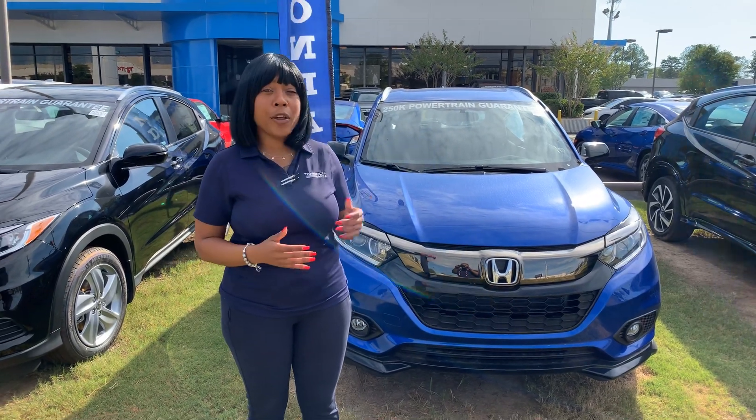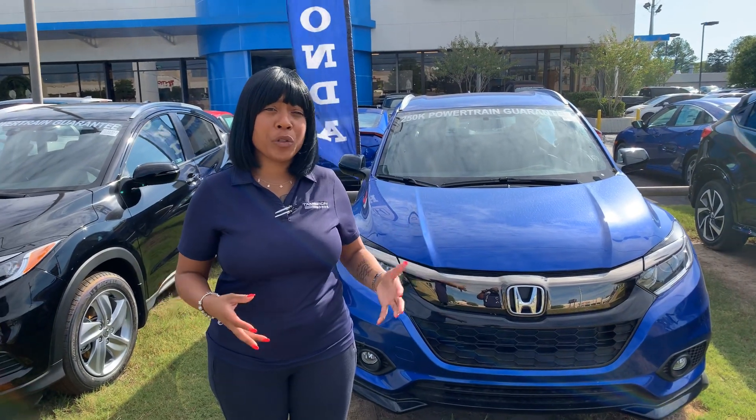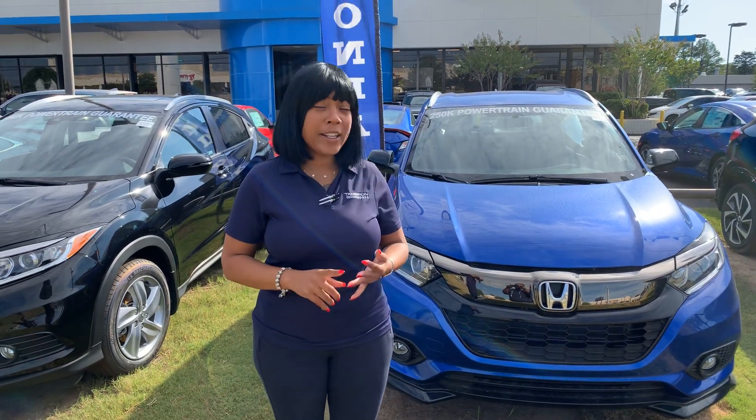Now, there's a whole lot more depending on the trim that you get, but the website that you inquired on didn't give me many specifics on what you're looking for — they didn't give me color or features and options.